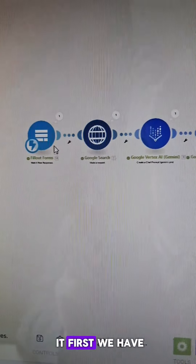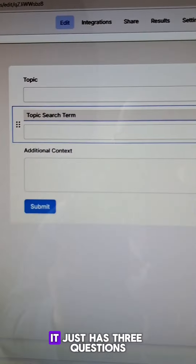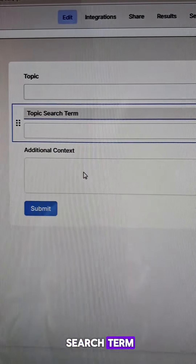Introducing the new content writing team. Here's how we did it. First, we have a form. I don't use Jotform anymore — Fillout Forms is way better, cheaper, and awesome. It just has three questions: the topic, the topic search term, and the additional context.